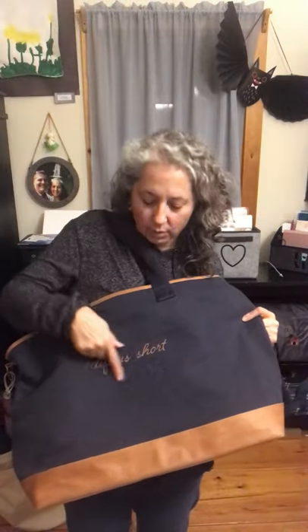One accessory that coordinates beautifully with it is the Expanding Travel Case. I personalized mine with a 'B' in caramel and added 'Life is Short, Take the Trip.' This opens up really wide — great for makeup or personal items. It does have a little zipper pocket in the back as well. Such a great travel accessory.